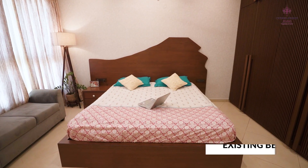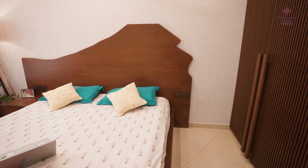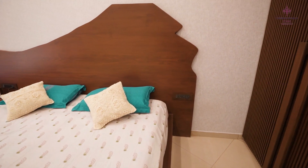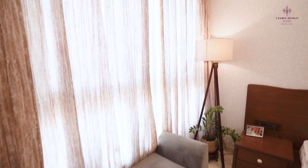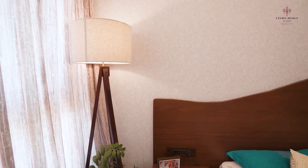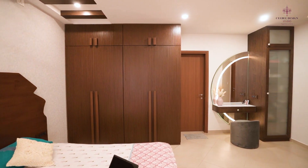We have followed the same rustic look with the wooden colours and the neutral colours. In the headboard of the bed, we have kept it with solid wood which has an abstract pattern on it. And in the wardrobe too, we have used solid wood beadings on the shutters which have been polished.